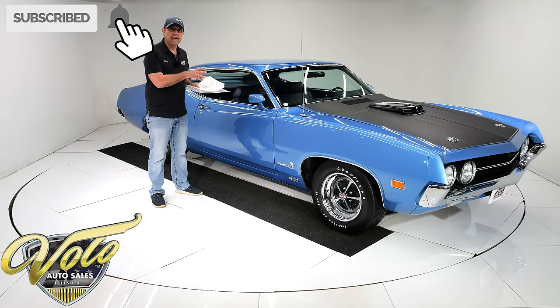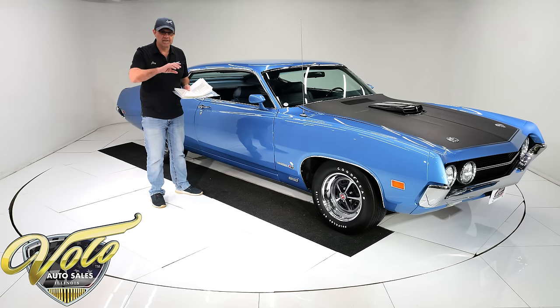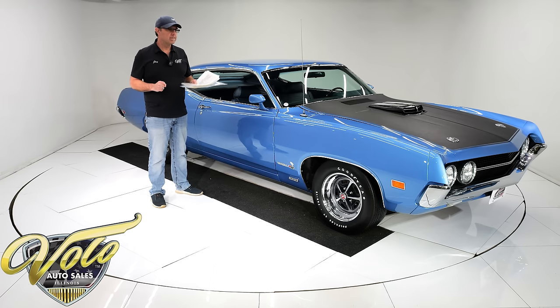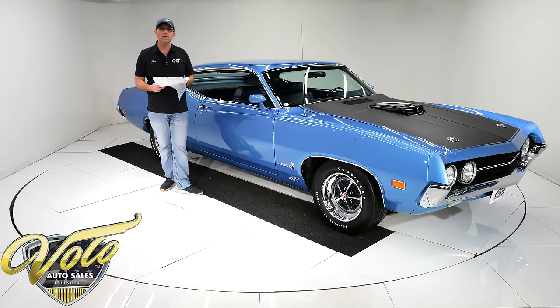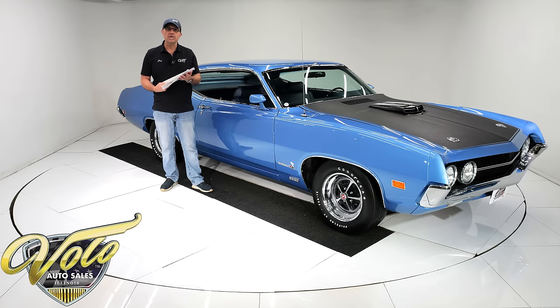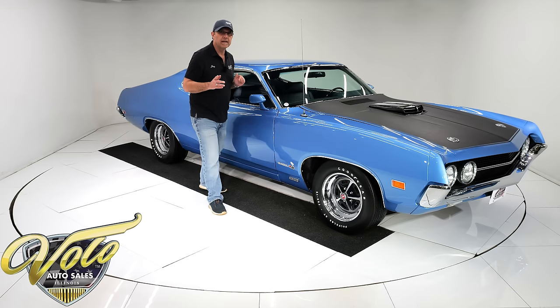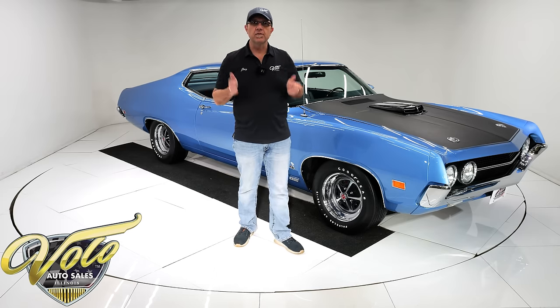When he restored the car, he spent $550 on NOS radiator hoses — they have a certain texture to them. He spent like $600 on a pulley so it's the right one. He spent $395 on an NOS speedometer cable that no one's ever going to see. So I'm painting the picture — he wanted this car done right. Go to volocars.com to read the full story and find a price tag on this one and 200 other classic cars for sale.